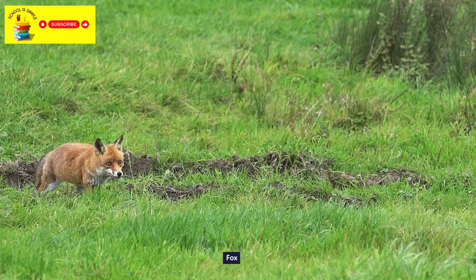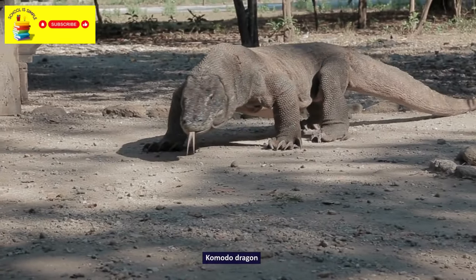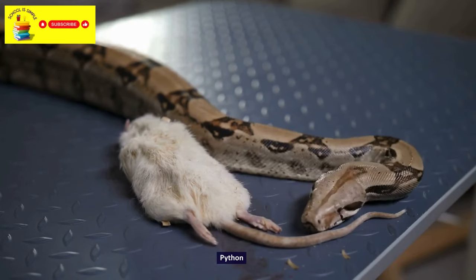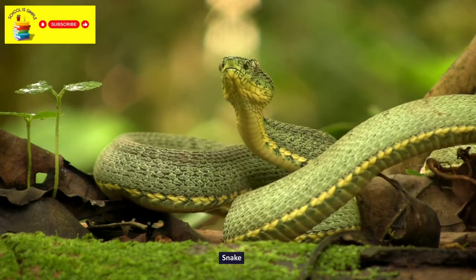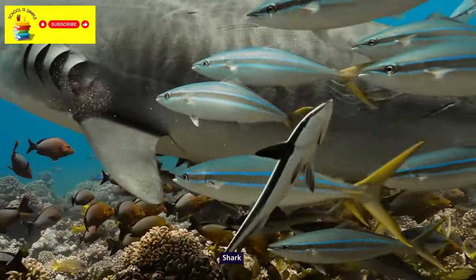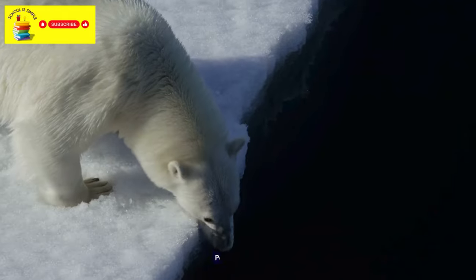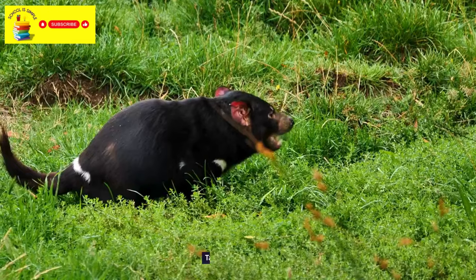Fox. Komodo Dragon. Python. Snake. Shark. Whale. Polar Bear. Tasmanian Devil.